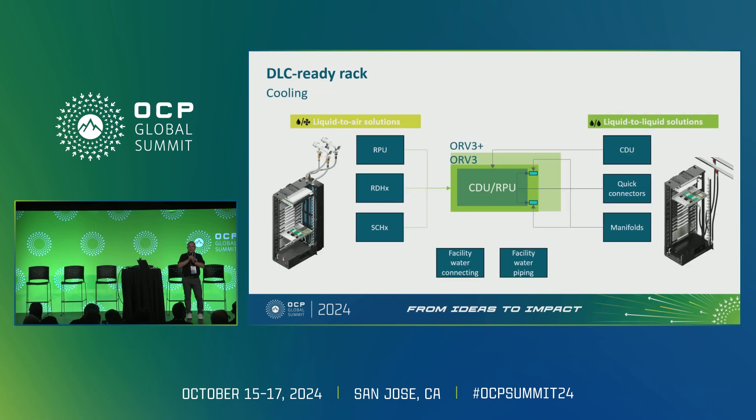From the cooling side, the question is: for liquid-to-air solutions, how do I deploy my pumping units, my rear-door heat exchanger, my sidecar systems? Or on the liquid-to-liquid side, how do I implement my CDU and quick connectors? And how do I deploy the whole system on facility water with the connecting piping?